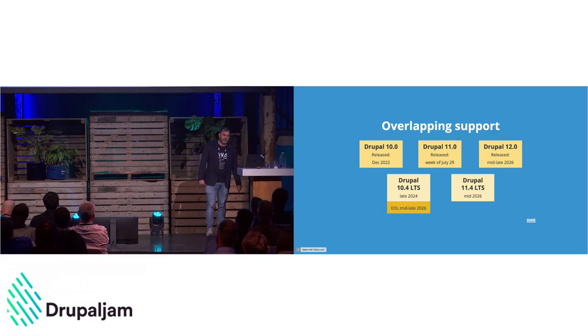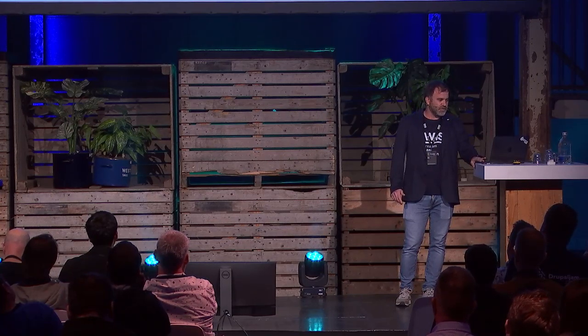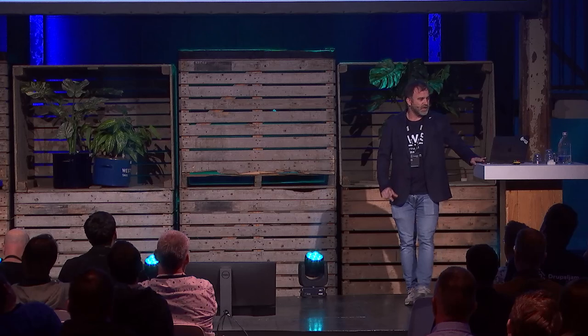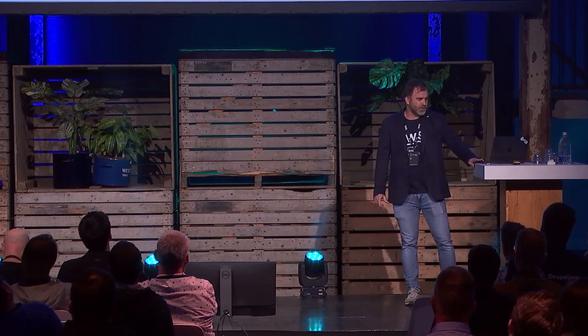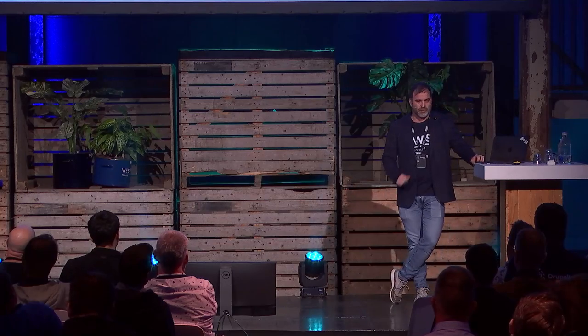The end of life for Drupal 10 will coincide with the release of the new LTS for Drupal 11, which will also be when Drupal 12 is released. This means that if you're risk-averse and don't want to run on the latest major immediately — you'd rather let things stabilize, bugs get fixed — you can actually go from Drupal 10 to Drupal 11 LTS, which will be quite easy because everything has been fixed by then.